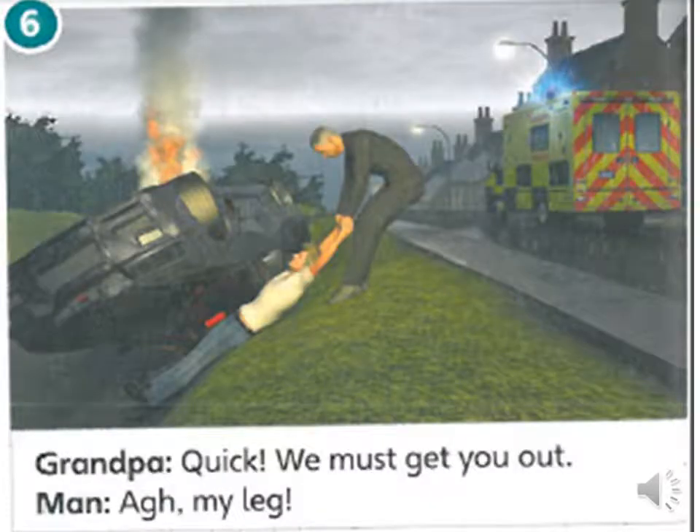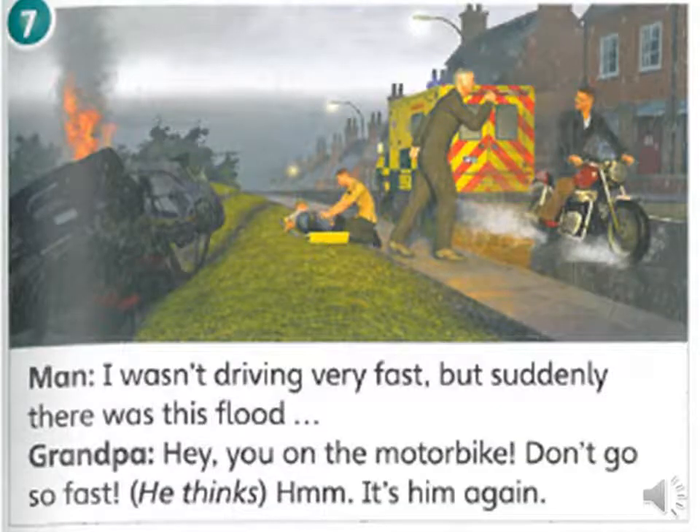Quick, we must get you out. My leg! I wasn't driving very fast, but suddenly there was this flood. Hey! You on the motorbike! Don't go so fast! It's him again.